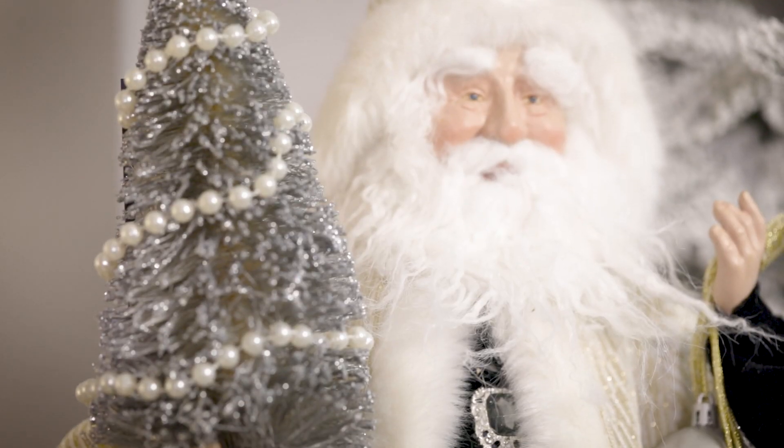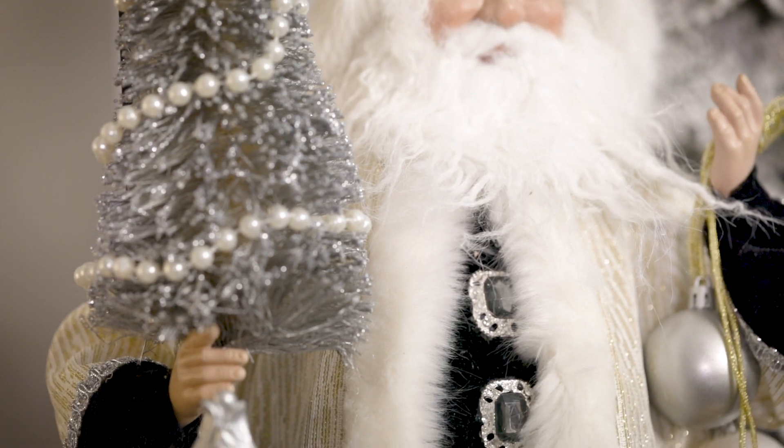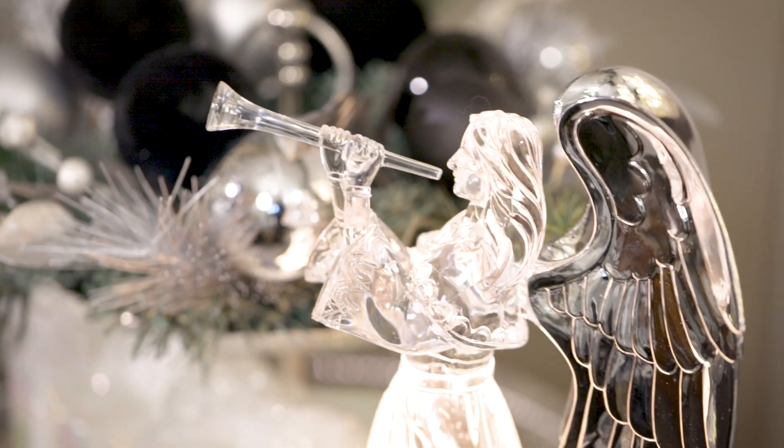The Santa here is beautifully dressed for the holidays — he has a really beautiful gown on with the gold and the silvers all combined together.